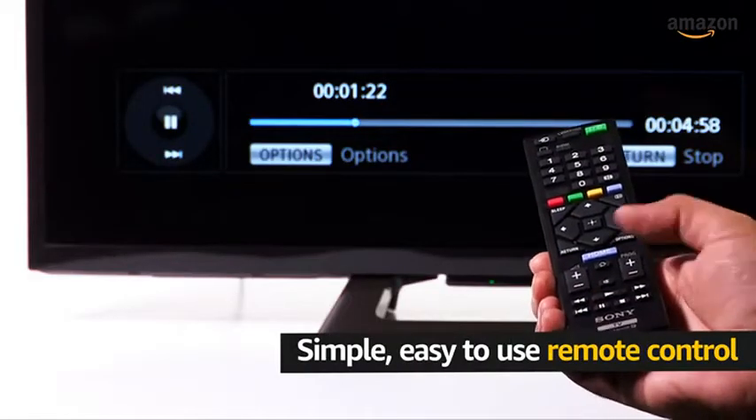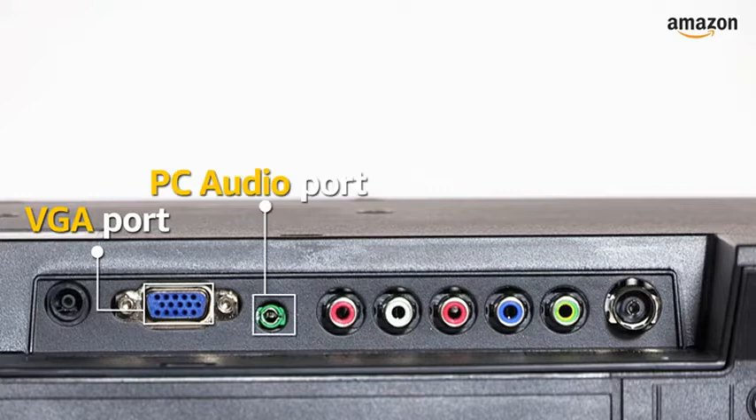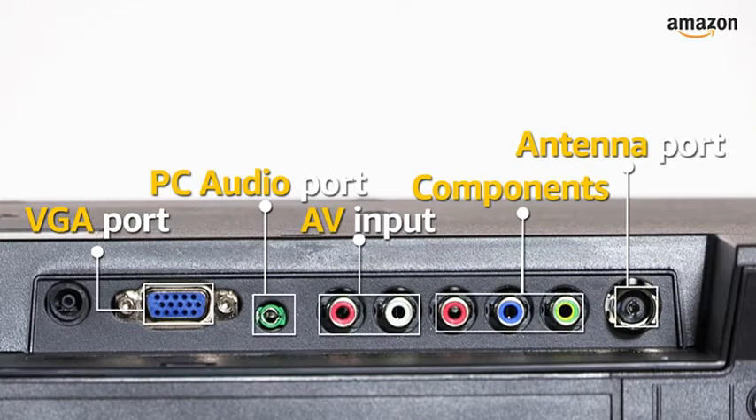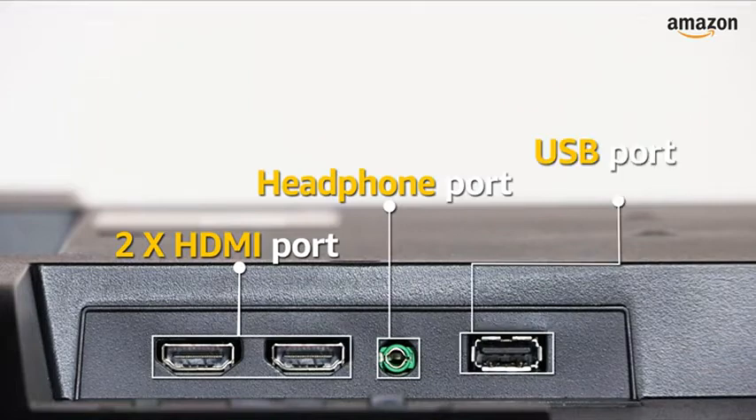The remote control that comes with the TV has playback controls. At the back, the TV has a VGA port to connect your PC, a PC audio port, video in and antenna port. On the side, the TV has two HDMI ports, a headphones out and one USB port.